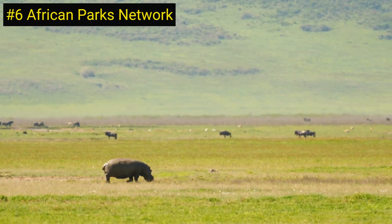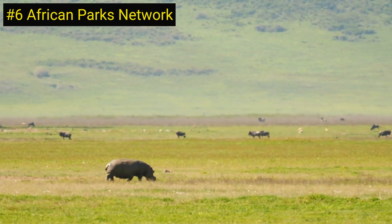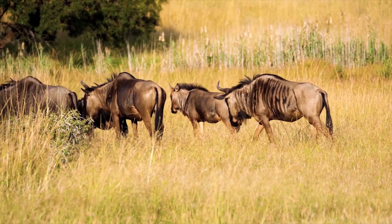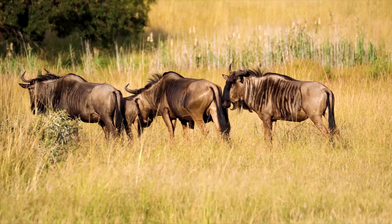Number 6 on our list is the African Parks Network, a conservation organization that manages protected areas in 11 African countries. The organization works in partnership with governments, local communities, and other conservation organizations to protect and restore critical ecosystems and wildlife populations.